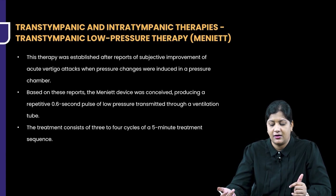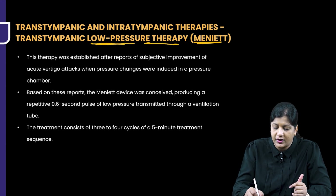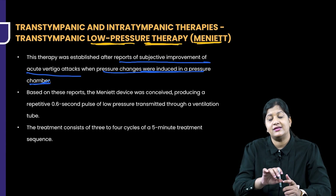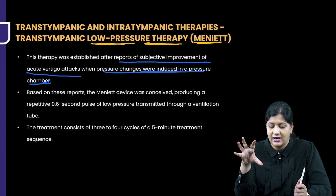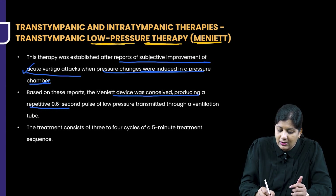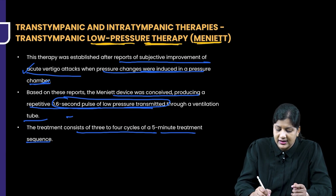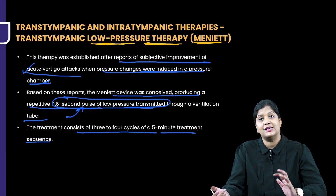Trans-tympanic and intratympanic therapies are coming into popularity. There is a device called the Meniett device — a trans-tympanic low-pressure therapy. This was established after reports of subjective improvement in acute vertigo attacks when pressure changes were induced in the inner ear. It consists of a small device in the ear canal giving intermittent pulse pressure, which has shown to reduce the number of attacks. It produces repeated 0.6-second pulse low-pressure transmitted through a ventilating tube, with 3 to 4 cycles of a 5-minute treatment sequence.